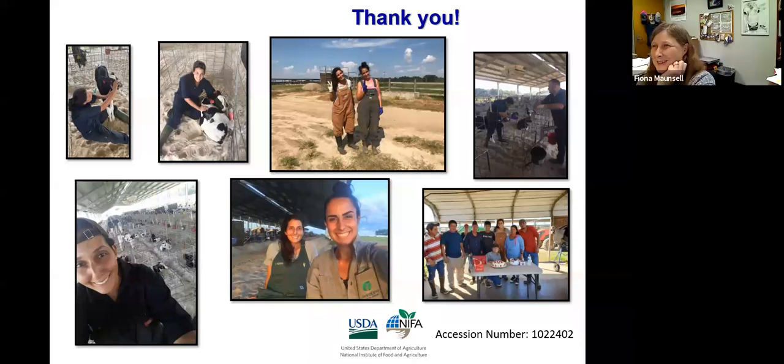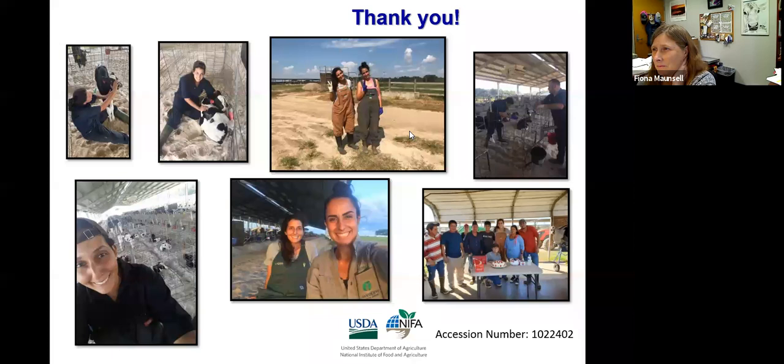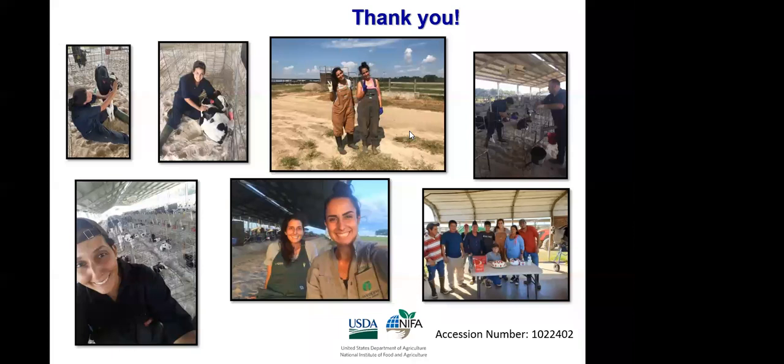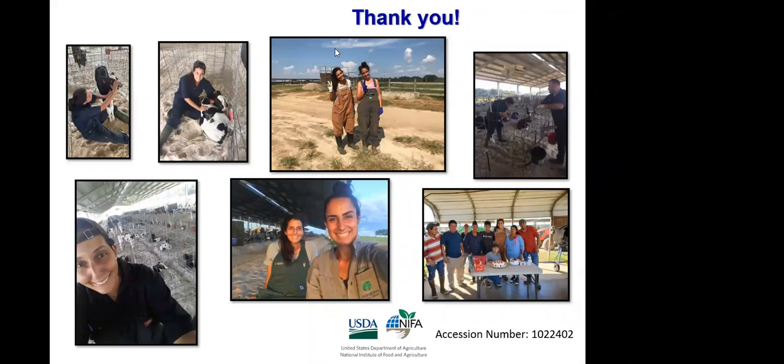Any other questions for Anna? Is this presentation available to review? I wasn't able to get into the first part. Is this recording available? Yes, I will send it out by email to everyone on the email list as soon as I get the link back from Zoom. That's appreciated — thank you.